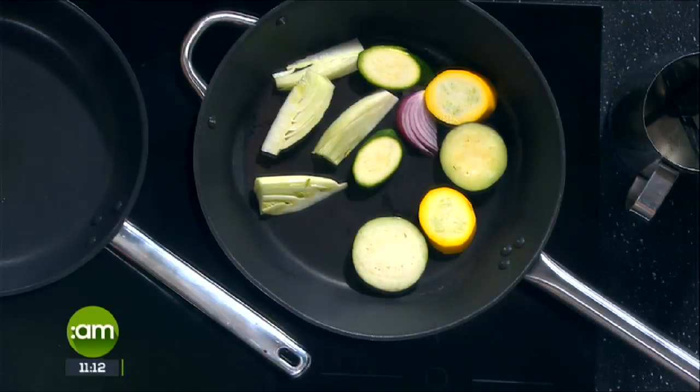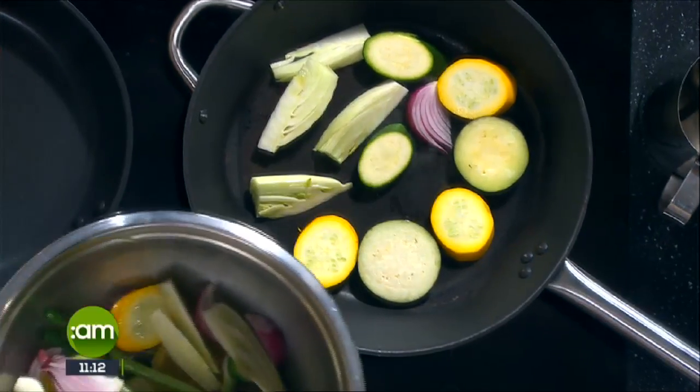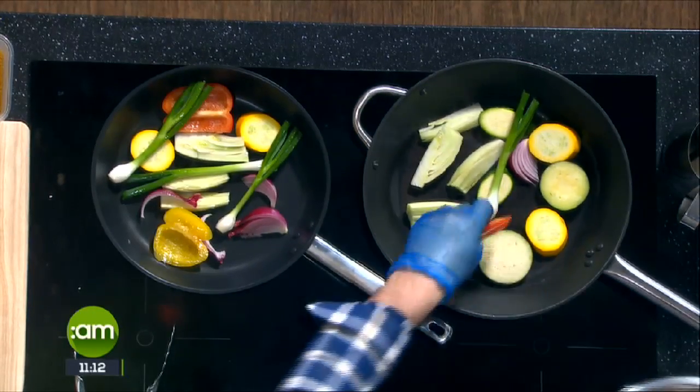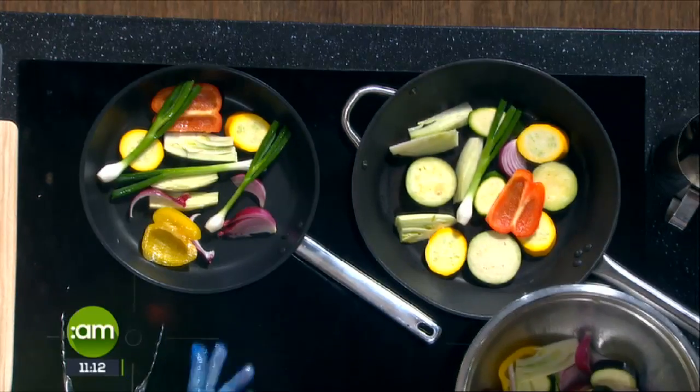No finesse needed — just big chunks, get them in a pan. We're cooking them just to get a sear on them, that's all you need. At the end of the day, they're just vegetables. You're just looking for colour, because all you really need to do is heat them through. It releases the natural sugar — it's caramelisation — adding an extra dimension of flavour to the dish.